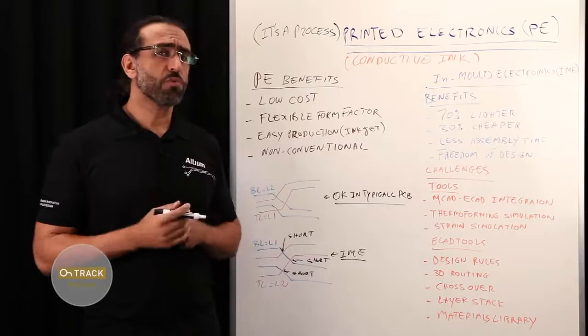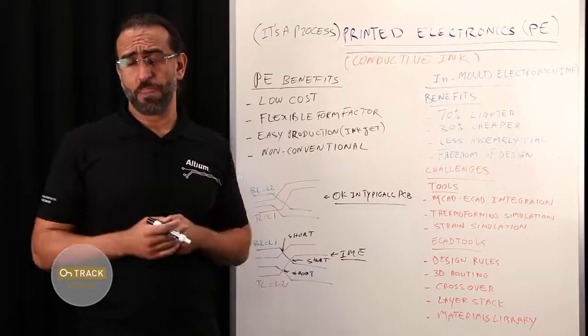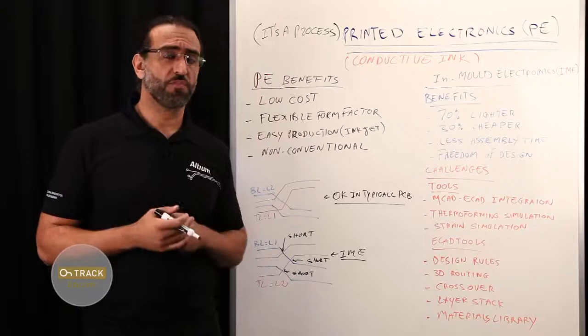It is meant to be low cost in terms of processing, with potential full automation using existing technologies such as inkjet, screen printing, gravure, and other similar technologies. It is also meant to be used on low cost substrates such as plastics, papers, fabric, and so on.